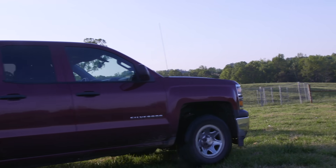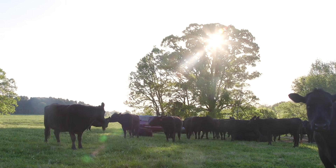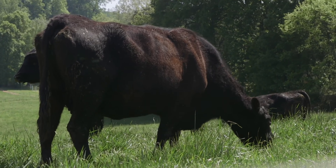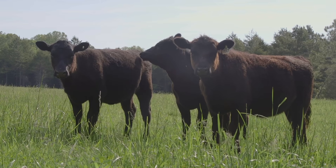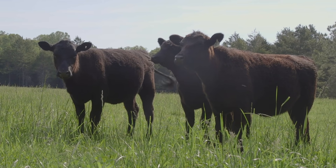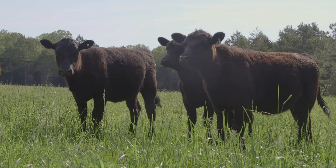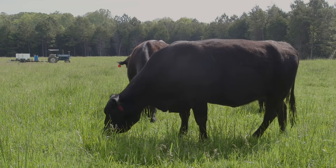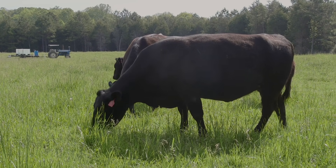We've used Angus GES for several years now. We're looking more towards the future by using this particular product and identifying the traits that we think are important in our cattle to produce good mother cows, which is essential. Fertility is the highest on our list. And then we look at it for some of the growth and the carcass traits because in the long run, the calves out of the bulls that we sell will end up on someone's plate.